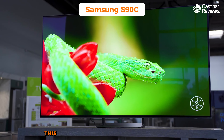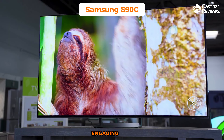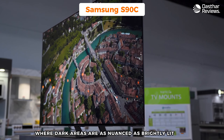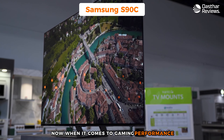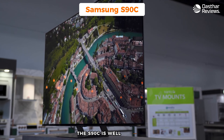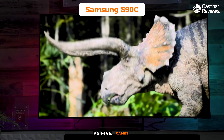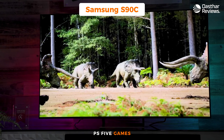Central to the S90C's appeal is its OLED display. OLED is known for delivering deep blacks and a broad color range. In gaming, shadows and dark scenes are richly detailed and colors are vibrant and lifelike. For a gamer, this translates to more immersive and visually engaging play, where dark areas are as nuanced as brightly lit ones.